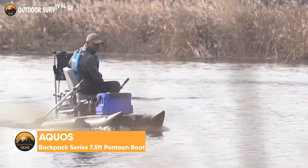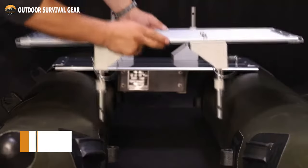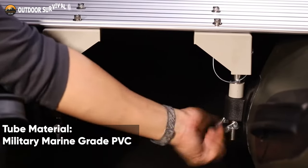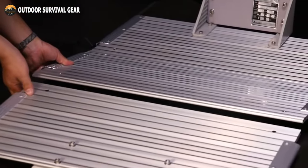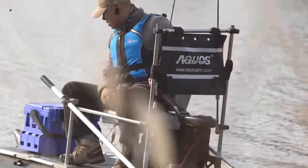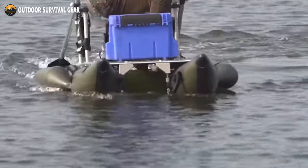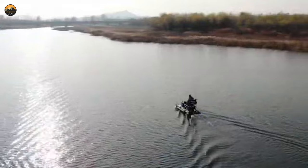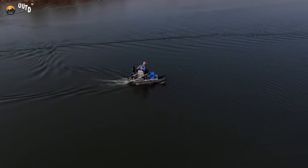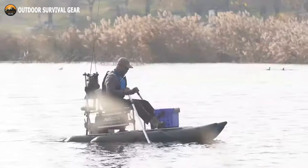Take your fishing passion to new depths with the Akwas Backpack Series 7.5ft pontoon boat. It is extremely long-lasting due to the fact that the tube material is built from military marine-grade PVC and aluminum floorboard. It comes with a maximum weight capacity of 350 pounds and can accommodate a variety of specific needs. The maximum level of safety and performance is provided by four distinct air chambers, including a patented design of two side air chambers. It also offers foot straps on the metal floorboard to give balance and stability and make it easier to land fish.